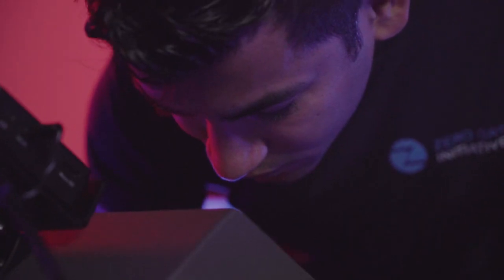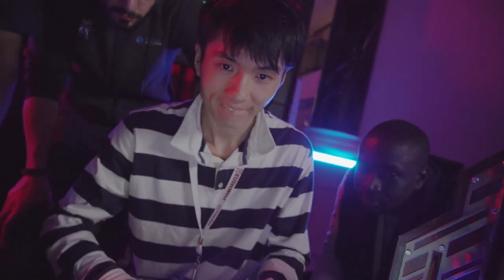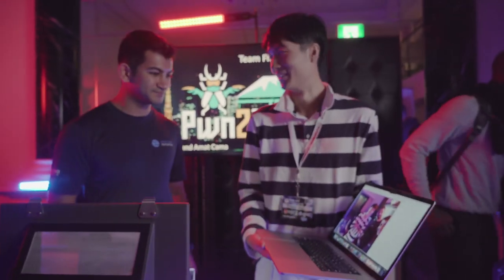They used a JavaScript bug that jumped the stack to exfiltrate a picture from the Xiaomi MI9. Once patched, this should prove to be an interesting write-up. They earned another $20,000 and two more Master of Pwn points for their efforts.